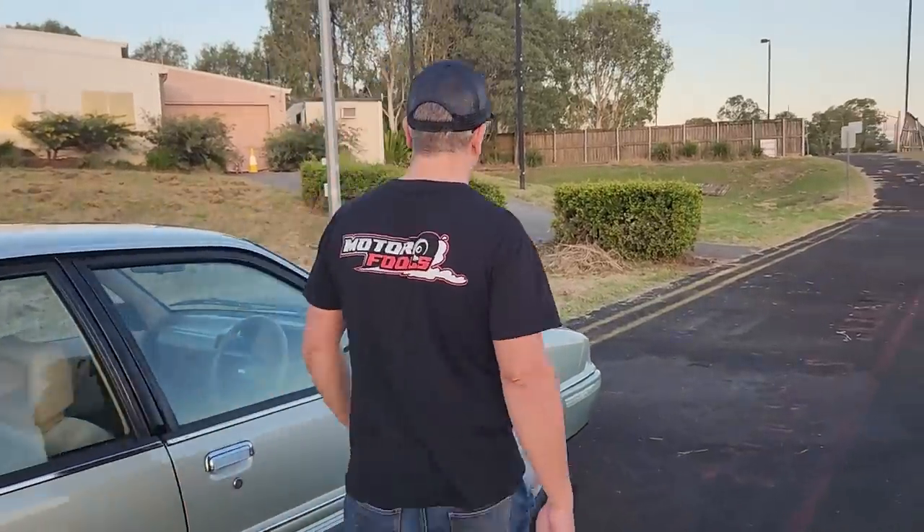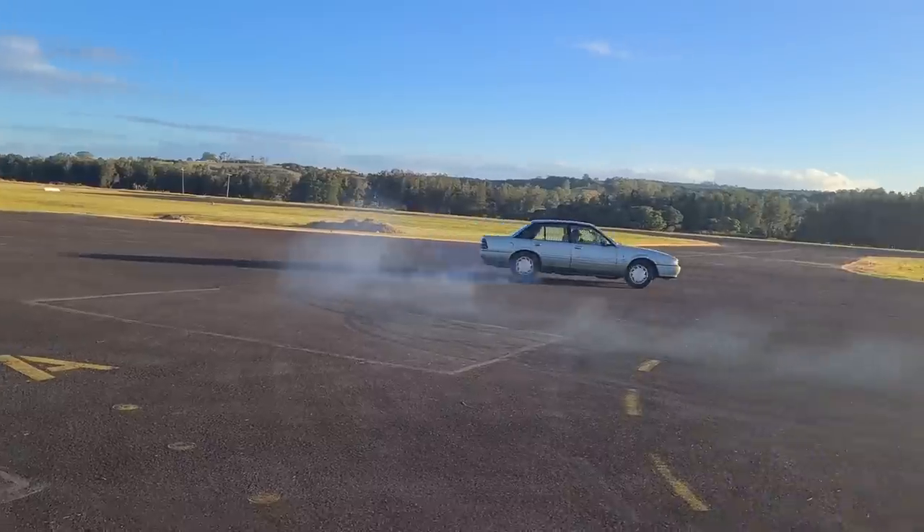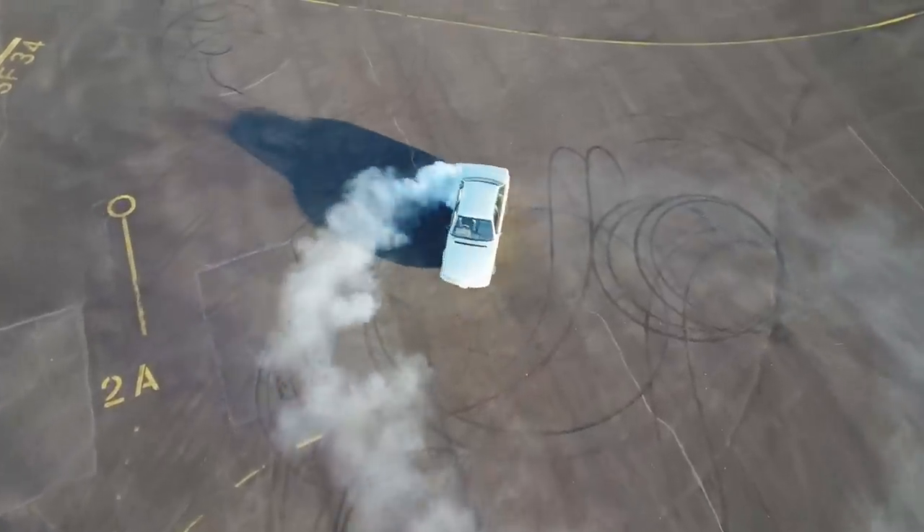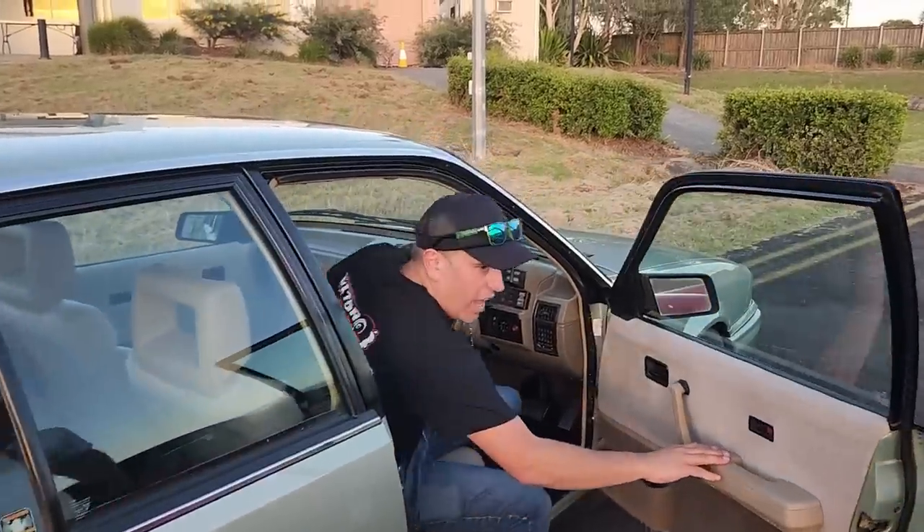Nope, nope, nope, come on, we'll do it in something else. No one wants to see you do it in the VL - I'm not doing it in that, it is a 37 year old antique. Yeah, but you said you were going to start every episode with a burnout. I don't know if I strictly said that - I said I'd do a burnout. Come on Jimmy, I'll do it in the Hilux. That wasn't so hard, was it? Are you happy? Yeah, I'm very happy. Thank you Jimmy.